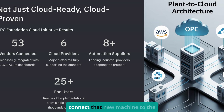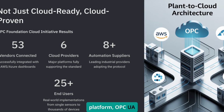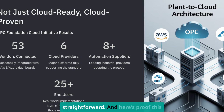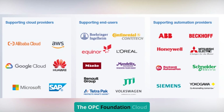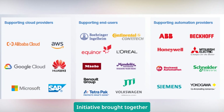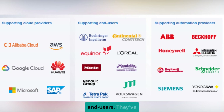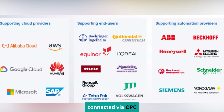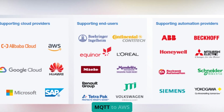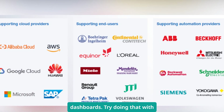When your boss asks you to connect that new machine to the company's cloud analytics platform, OPC UA makes it straightforward. The OPC Foundation Cloud Initiative brought together six cloud providers, eight automation suppliers, and over 25 end users. They've demonstrated 53 vendors all connected via OPC UA over MQTT to AWS and Azure dashboards. Try doing that with traditional protocols.